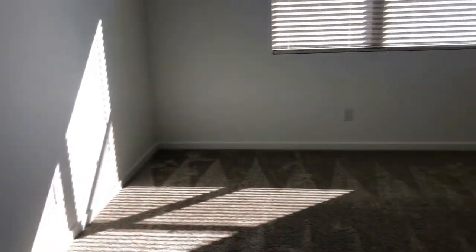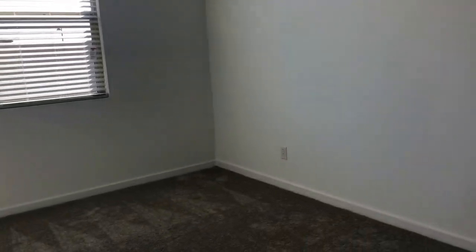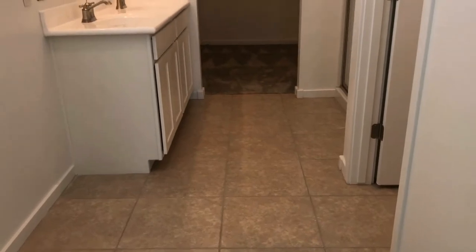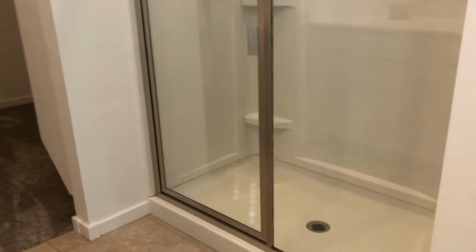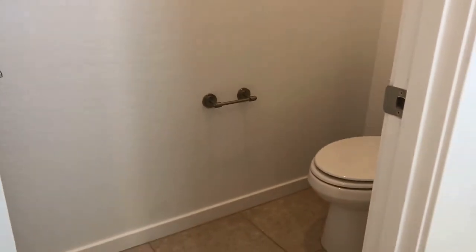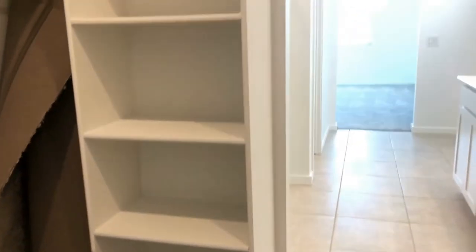We've walked into the master bedroom — this is a really big open space with lots of wall space for different configurations to fit any furniture you may have. And of course, as every master bedroom should have, it's got a beautiful en-suite bath. Again, you've got that lovely tile, dual sink vanity with storage, and this bathroom has a walk-in shower and a private commode room. Of course, my favorite part is always the walk-in closet — this is a huge closet with lots of hanging space. You'll notice we've got some built-in shelves off to the side as well, perfect for storing shoes, purses, and anything else you might need.